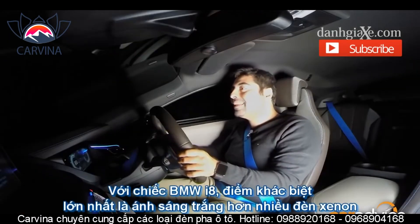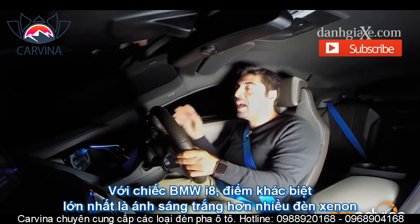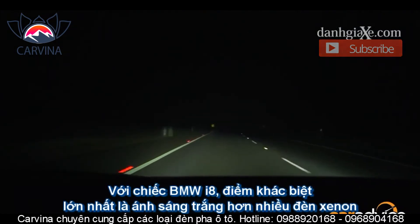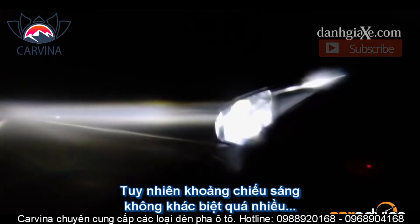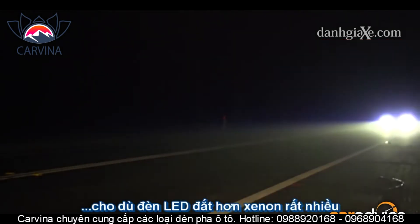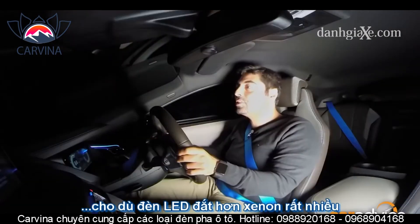Sitting here in the BMW i8, the most noticeable difference is just how white these LED lights are compared to the Xenons in the Volvo. However, the distance that the light is traveling doesn't really seem to be all that different, which is quite surprising considering the cost difference between LED and Xenon technology.